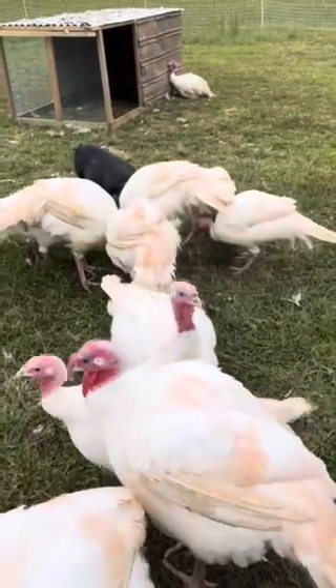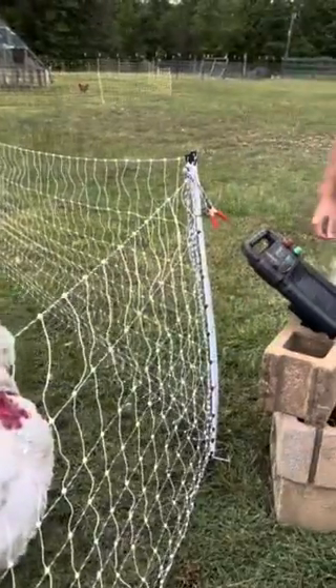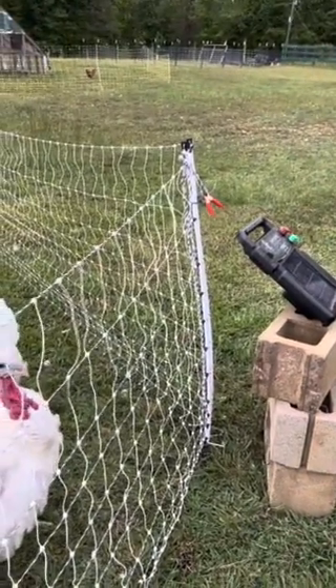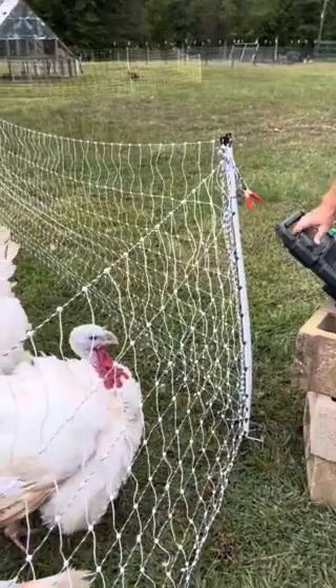Fencing seems to be the bane of our existence right now. Alex is over here working on our energizer because we have a charge on this fence, but we don't necessarily have a very good charge on this fence.